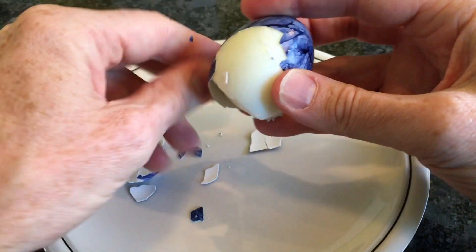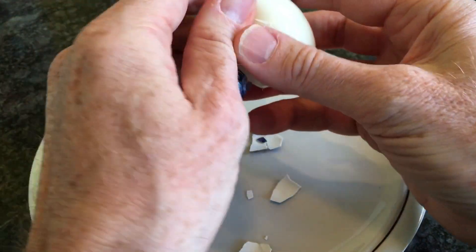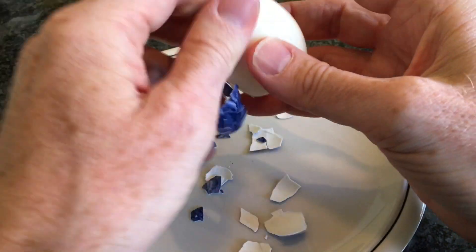Just in case you don't believe these are real cooked eggs, I'll peel one for you so you can see that it's cooked and ready to eat. Boiled eggs. Aromat. You can't get more Swiss than that.